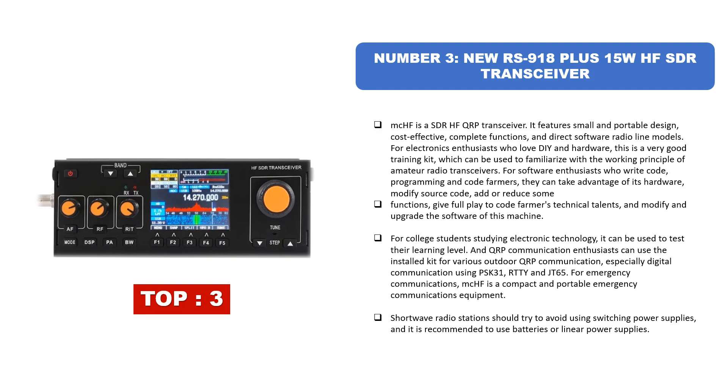Number three: New RS918 Plus 15W HF SDR Transceiver. The mcHF is a SDR HF QRP transceiver featuring small and portable design, cost-effective, with complete functions and direct software radio line models. For electronics enthusiasts who love DIY and hardware, this is a very good training kit to familiarize with amateur radio transceivers. For software enthusiasts and programmers, they can modify source code and add or reduce functions to upgrade the software.